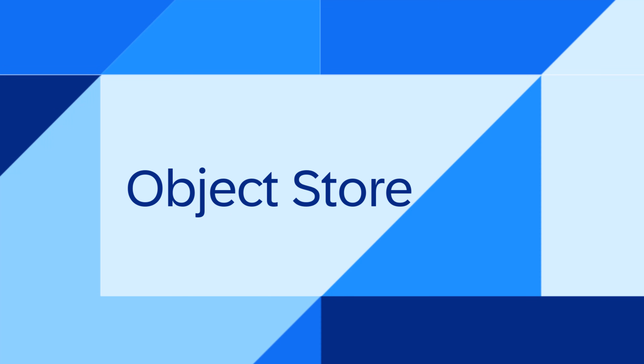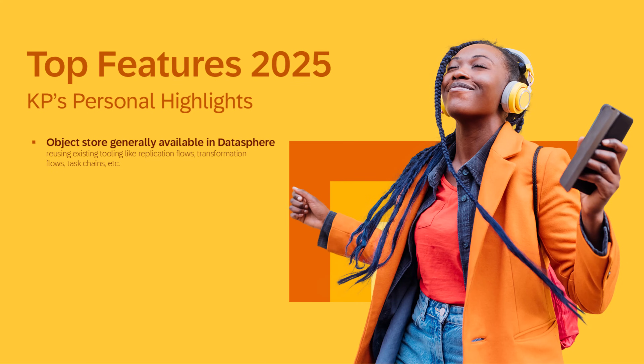The first feature is the object store. In 2025, we delivered the option to include an object store next to the well-known HANA Cloud-based persistency for cost-efficient storage. You can use the existing tooling you already know to create local tables and files.